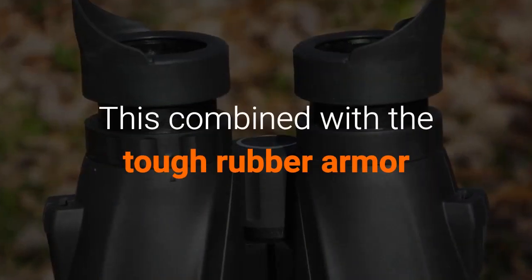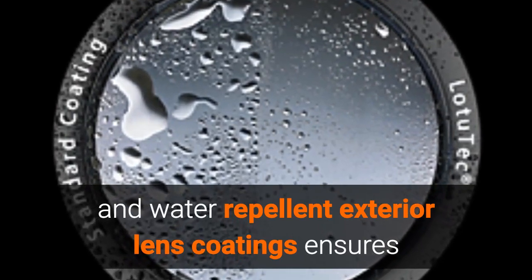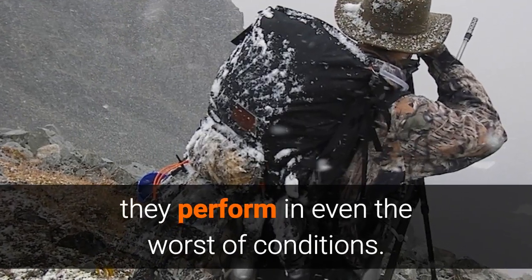Then there is the chassis, made from macrolon. It is designed to withstand 11g of impact and is both water and fog proof. Combined with the tough rubber armor and water-repellent exterior lens coatings, this ensures they perform even in the worst conditions.